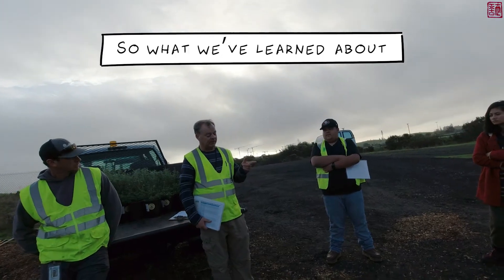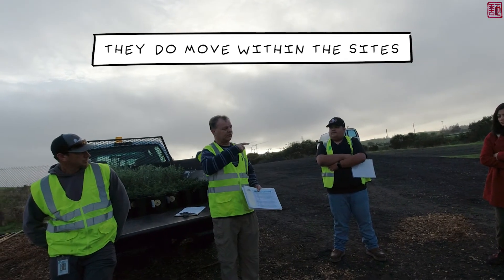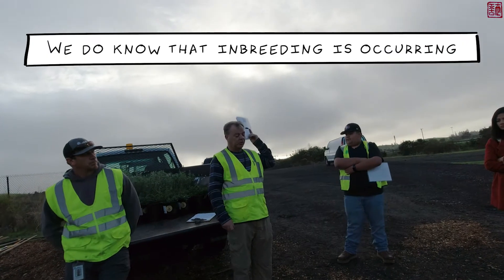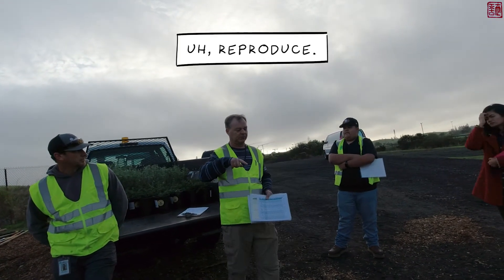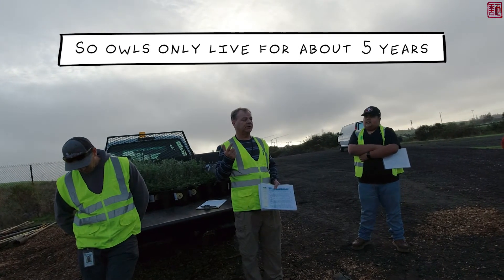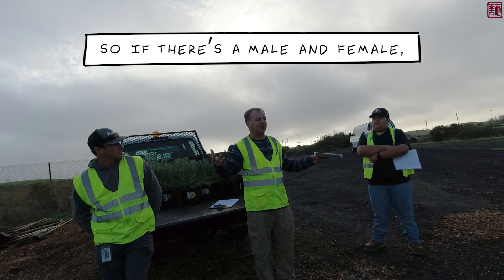What we've learned from the banding project is that owls do move between the sites. At the moment we have four owls from Moffett Airfield. We also know that inbreeding is occurring — for four years at Shoreline we had a mother and son reproduce, and we've seen that at other sites. Owls only live for about five years and they breed the first year after they're born, so if there's a male and female available, they'll get together.